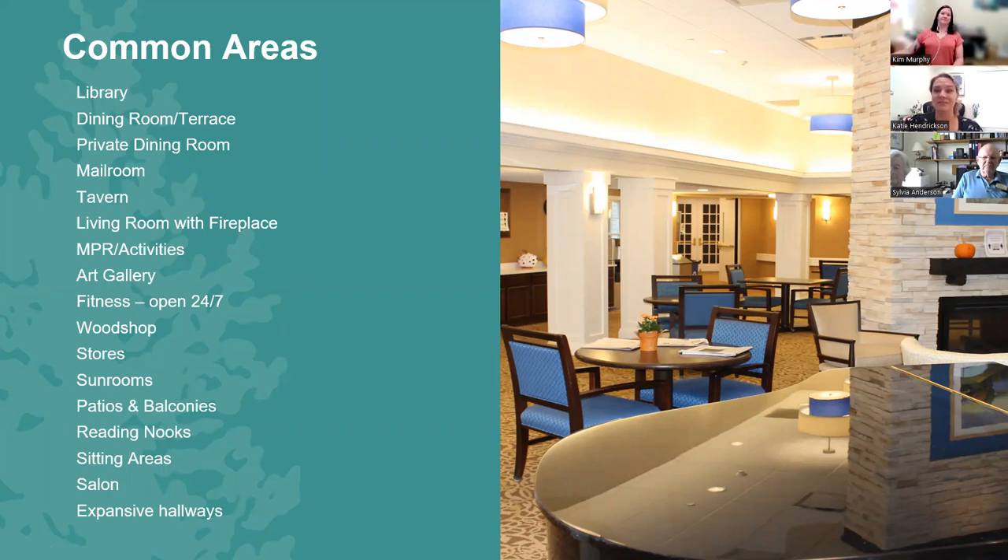There's a lot that goes on in our community. A way of thinking about it is you're not just getting your apartment space — you're getting everything under the roof of the building. There are lots of common spaces: we have a library, a formal dining room, dining in independent living, assisted living, and memory support. We do have a private dining room that can be reserved for family birthday parties, financial meetings, or anything needing a closed-door setting. You can even have our dining staff cater the event. We do have a mail room, and our tavern, which is incredibly packed with people on Tuesdays and Fridays from 4 to 5:30. Very social.